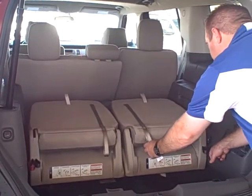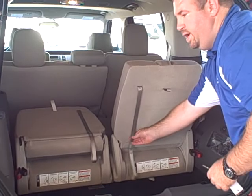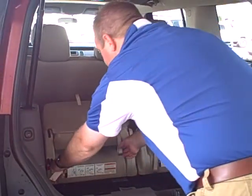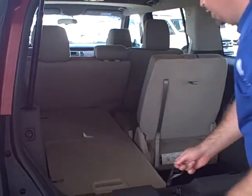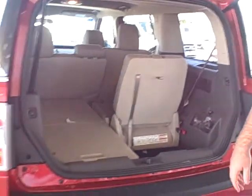For the third row, you simply pull and it folds down into place. You can actually fold it up just as easily, and it's literally that easy to have a full functioning third row seat.